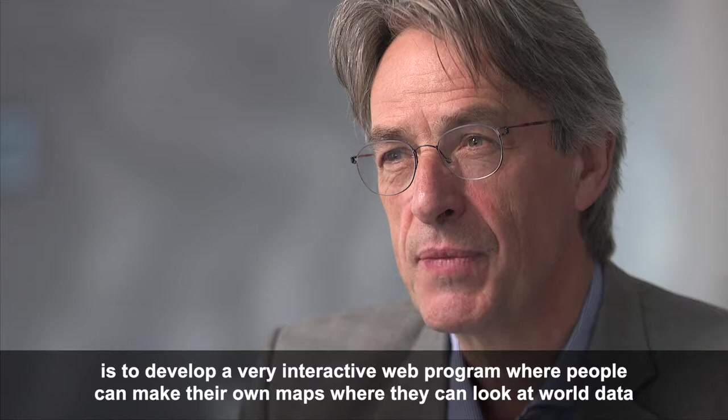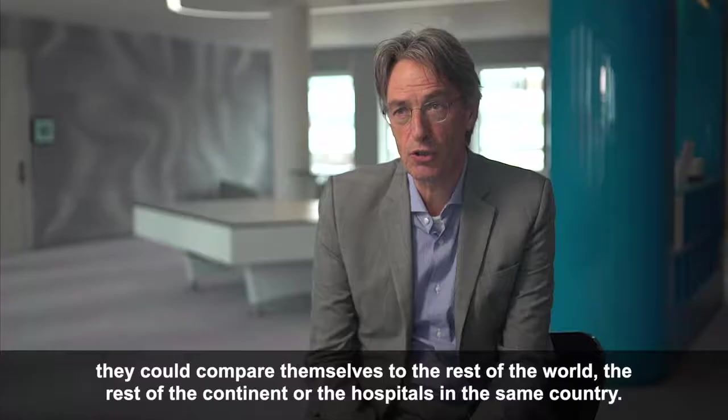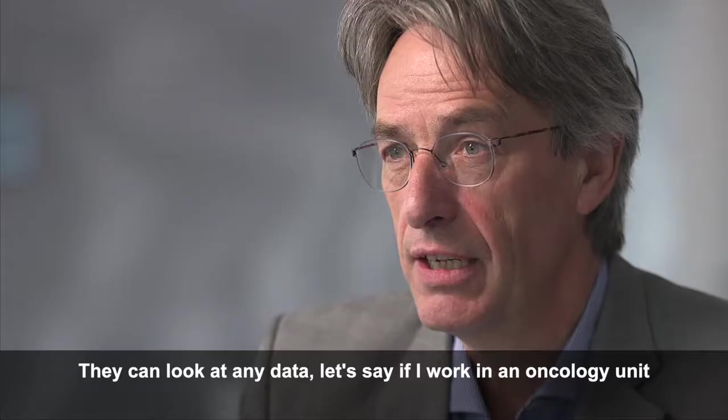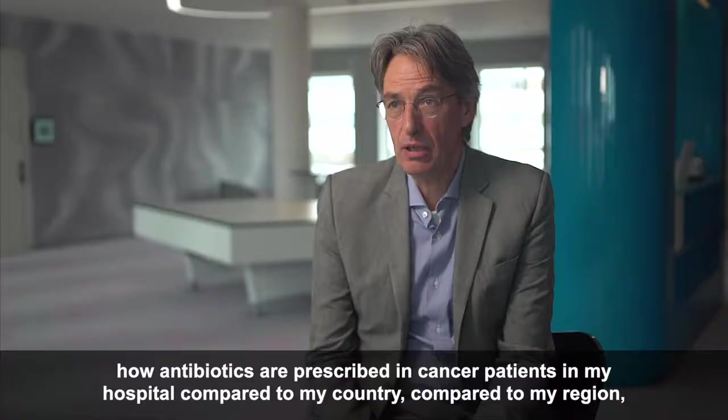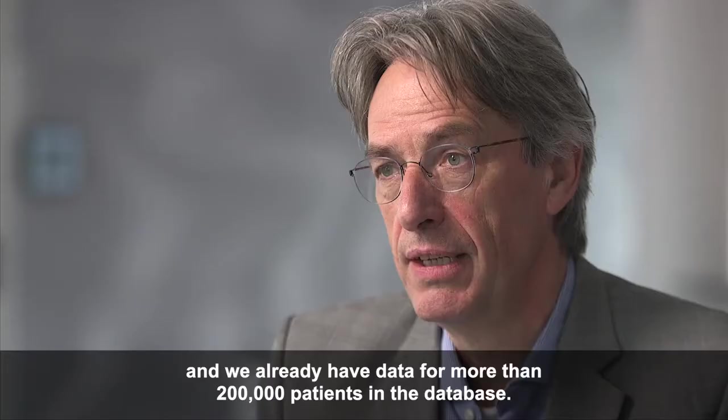The next step, over the next three to five years, is to develop a very interactive web program where people can make their own maps, look at world data, and compare themselves to the rest of the world, the rest of the continent, or other hospitals in the same country. For example, if you work in an oncology unit, you could see how antibiotics are prescribed in cancer patients in your hospital compared to your country, your region, and the rest of the world.